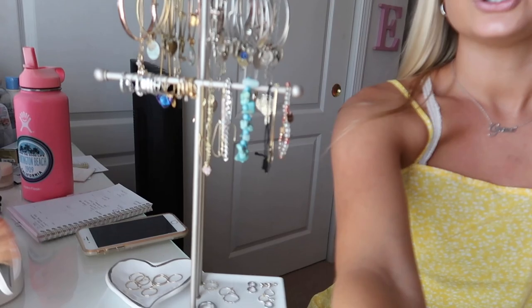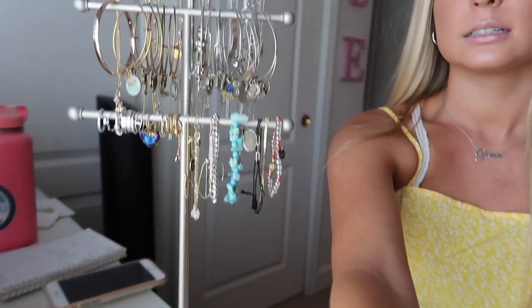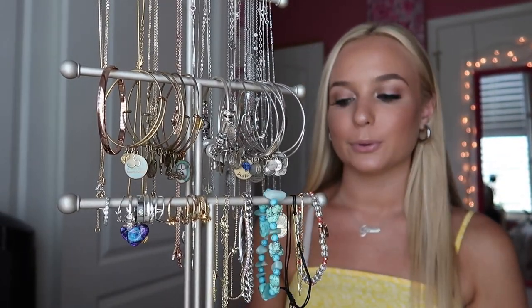This is my jewelry organizer — I got it from Amazon. I'm going to start on the top and work my way down.